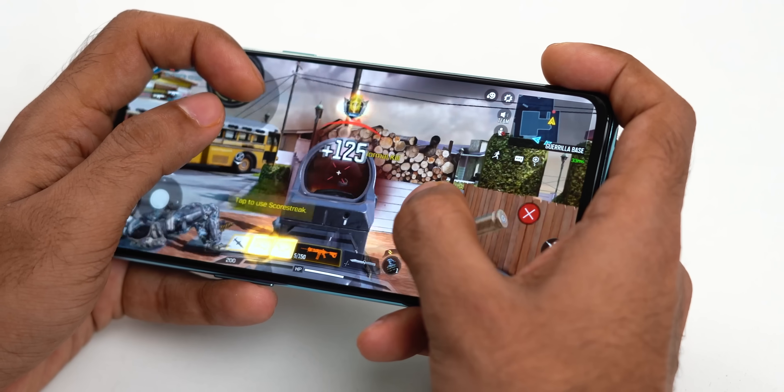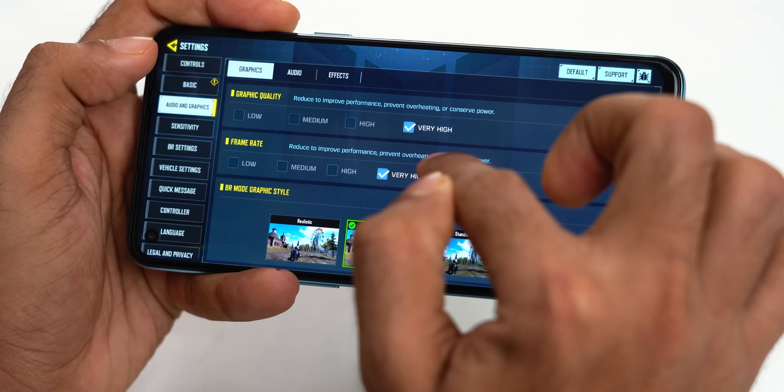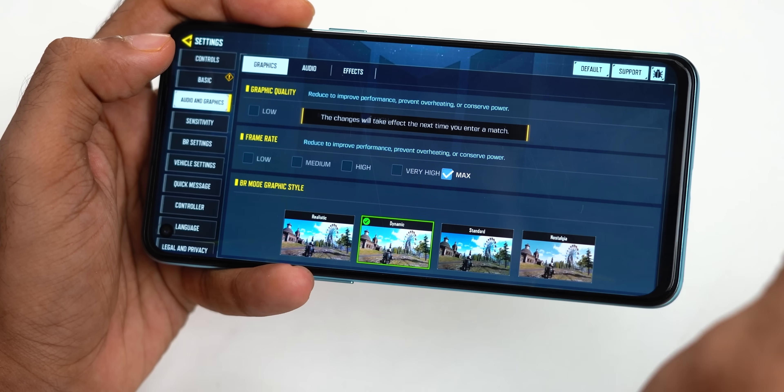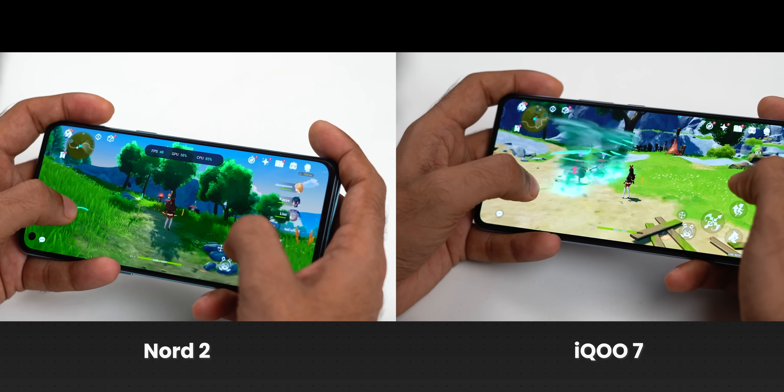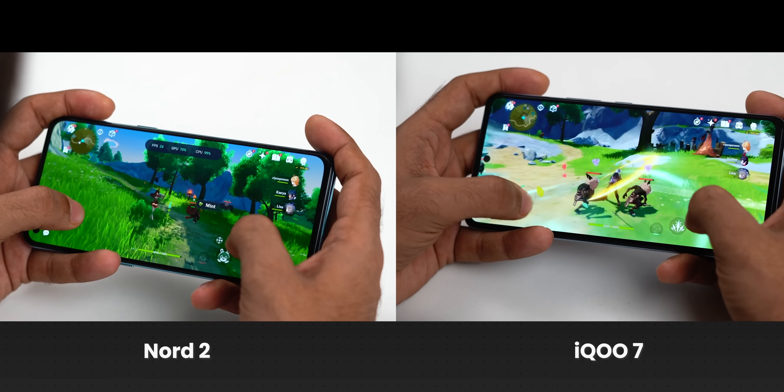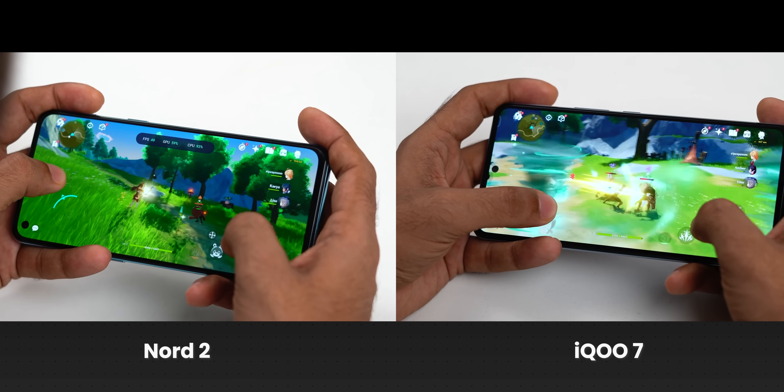In Call of Duty, you can play max fps at very high graphics on iQOO7, but on Dimensity 1200 you can only play max fps at high graphics. For Genshin Impact, it runs a bit better on iQOO7 at heavy graphics 60fps. Generally, games are supported a bit better on Snapdragon chips. The iQOO7 also has a 6000 square millimeter cooling system that works well, and a dual display chip which helps in 120fps gaming in Call of Duty and Genshin Impact.